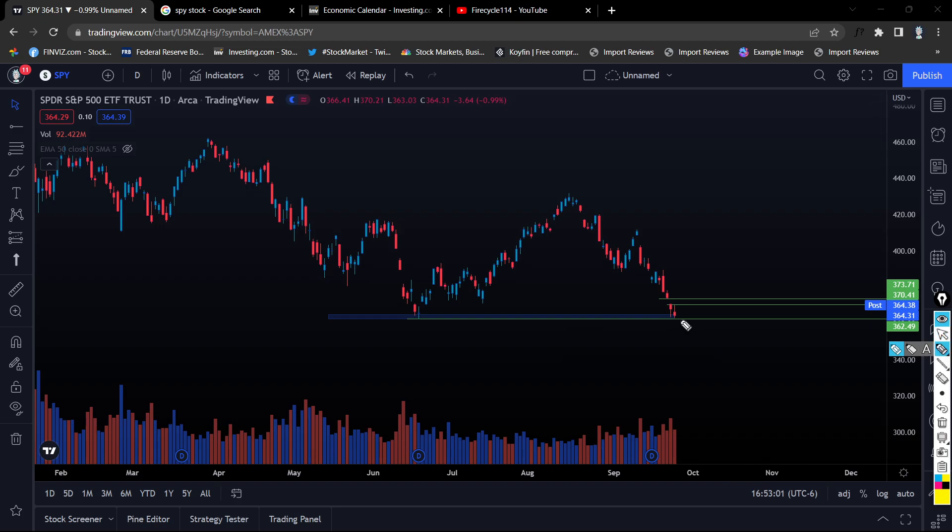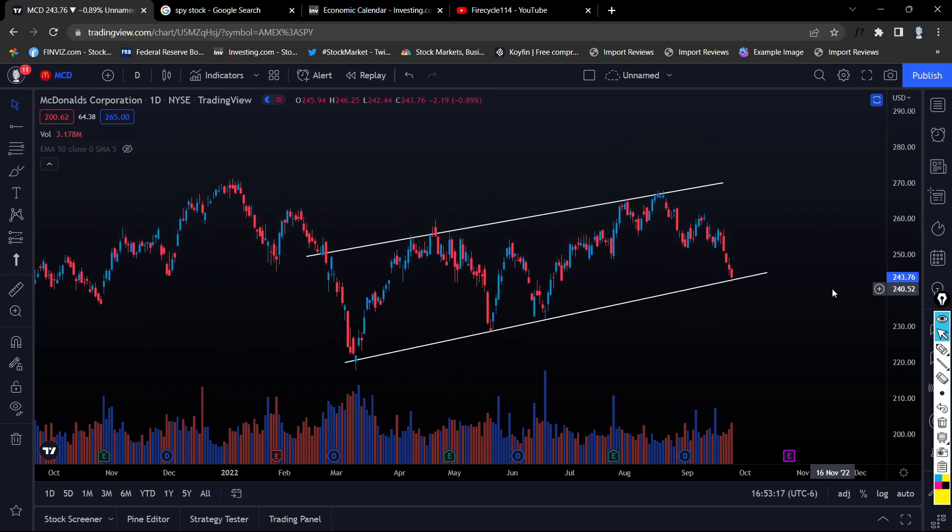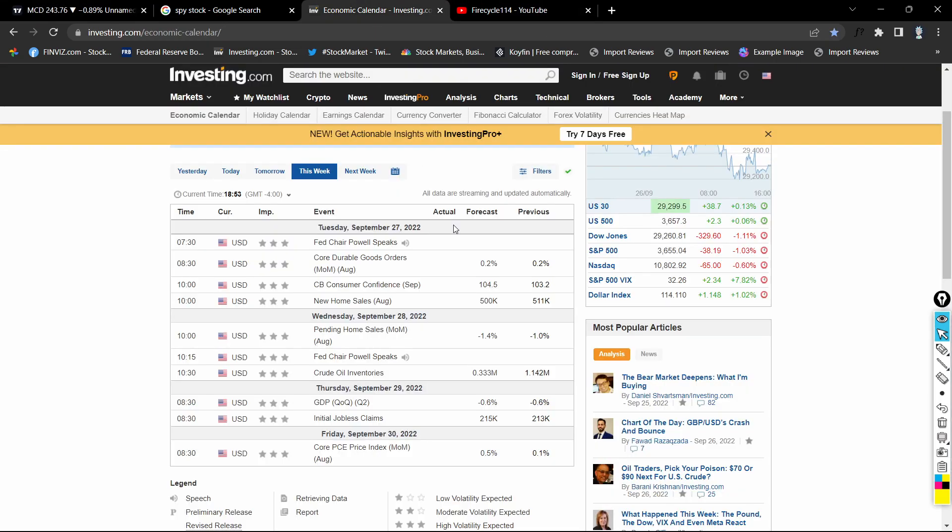If SPY closes below $362 on the daily time frame, that is going to be another confirmation of our stop loss. Going into the McDonald's play, we agreed we were holding through these major catalysts that are coin flips — we don't know if Powell is going to say something good or bad about the economy, or if the consumer confidence report will be good or bad. These are risks we took, but I only had one contract, so the risk should be balanced out.